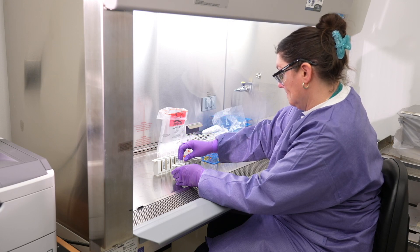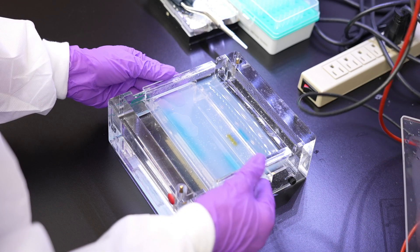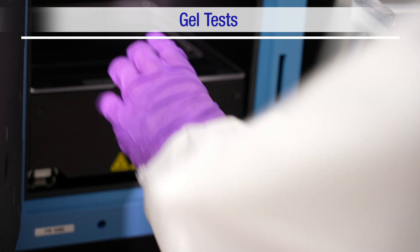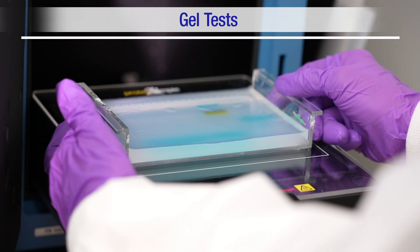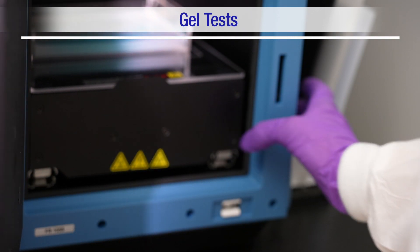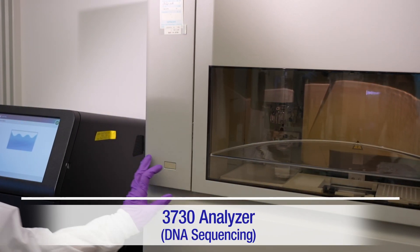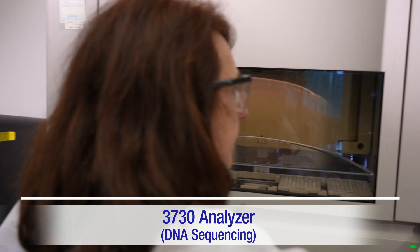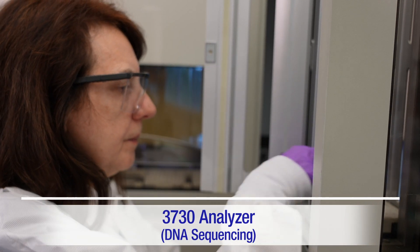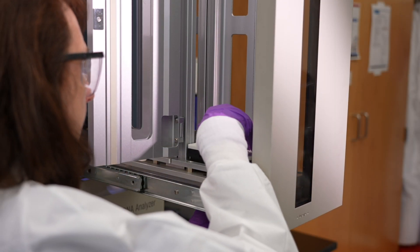We use both traditional old-school and newer cutting-edge technologies. We run gel tests on traditional equipment. We use gels for separating DNA when doing inversion testing, a test to look for the common inversions or changes in the gene that are a common cause of hemophilia. The 3730 analyzer is used to sequence DNA. It's considered the gold standard for medium-to-high-throughput genetic analysis. It's much faster than what we used to do when we had to read bands on a sequencing gel by hand, one at a time.